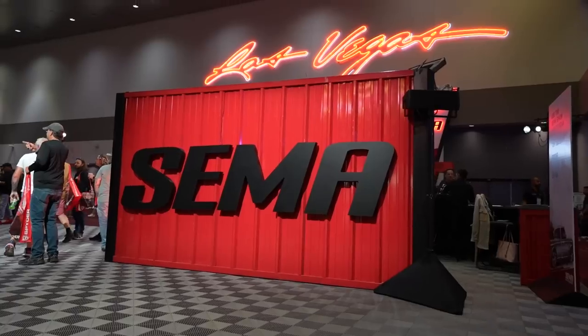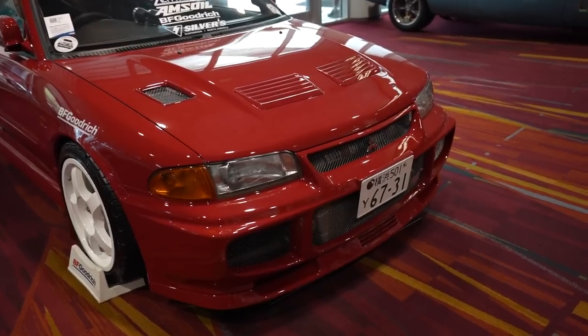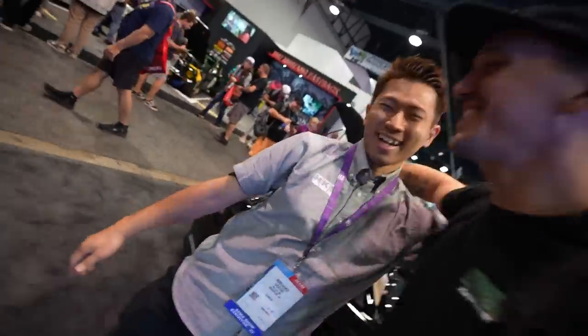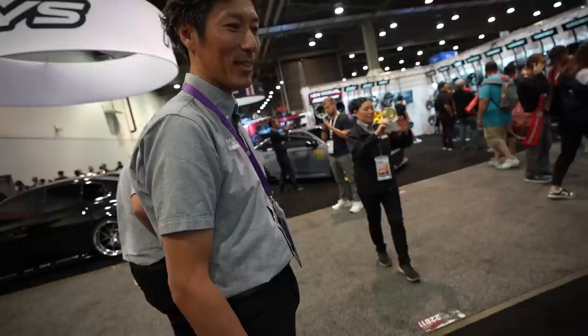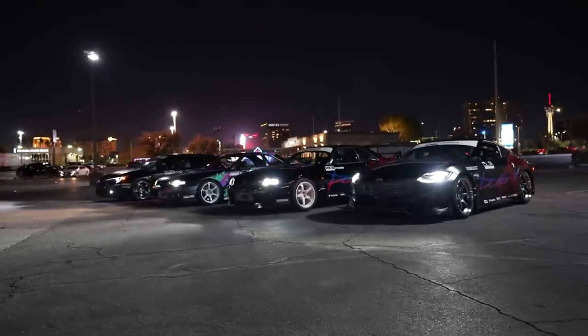This past week was SEMA 2023. SEMA is all about innovation and bringing the community together. Not only did we get to display some of our best builds at this event, we also got to see so many of our friends. Today I take you guys through a week at SEMA, seeing some of my favorite builds, getting HKS's reaction to my R33 GTR, and even having a full shoot with HKS.